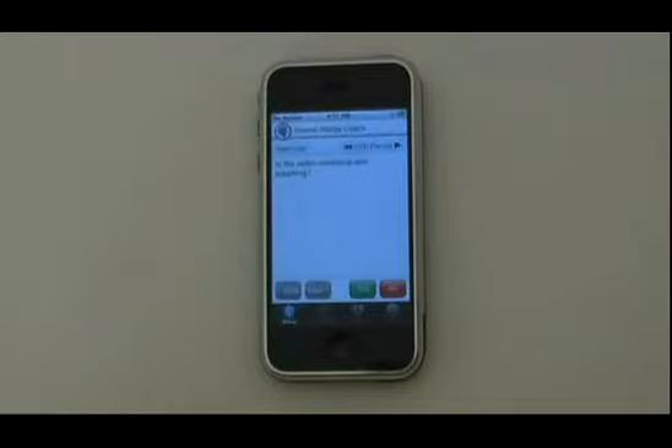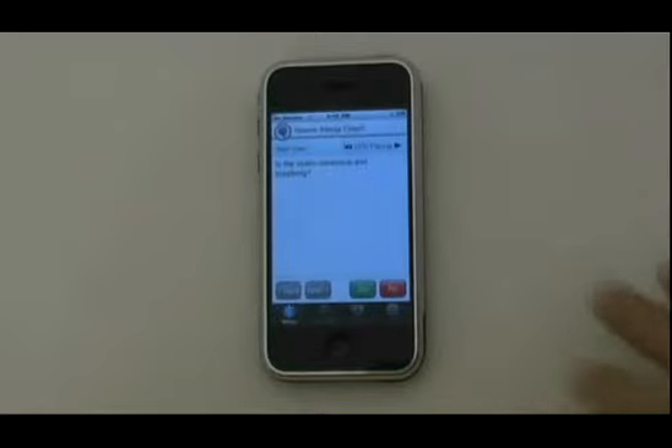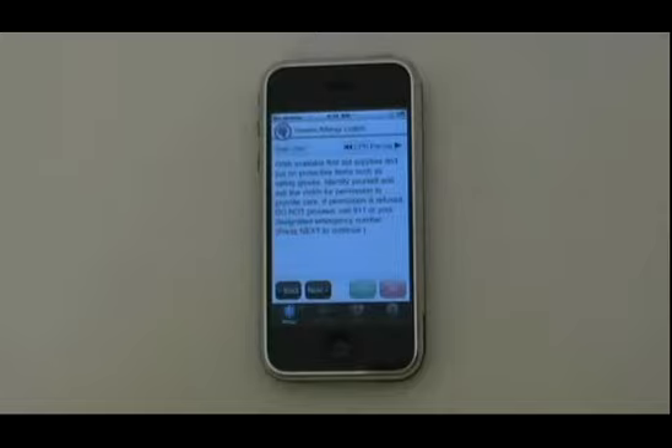Utilizing a triage system of yes-no questions, Severe Allergy Coach walks you through the proper administration of severe allergic reaction care. Starting with: is the victim conscious and breathing? If not, it goes into CPR instructions, and we actually have CPR audible instructions and pacing embedded into the application for fast access. It starts with basic questions and makes sure you address all the needs of the event and all proper care in the proper order.